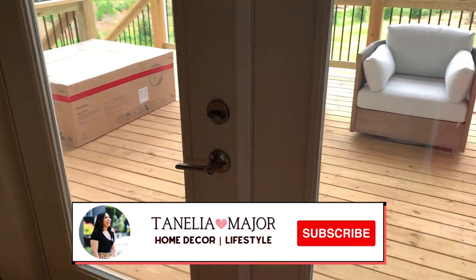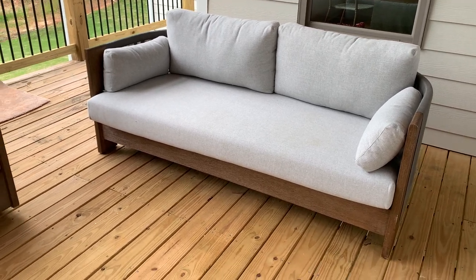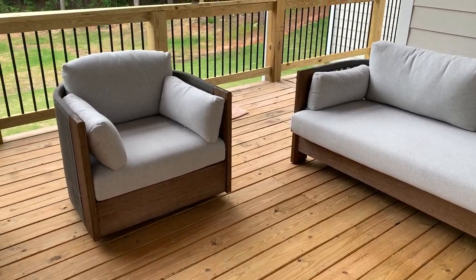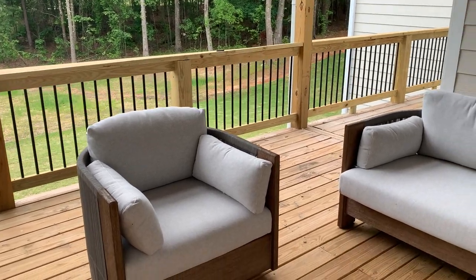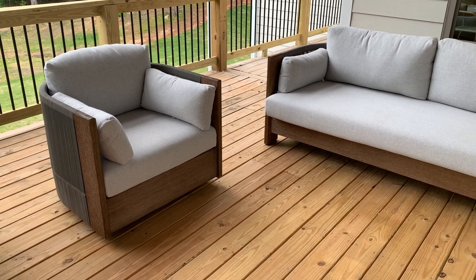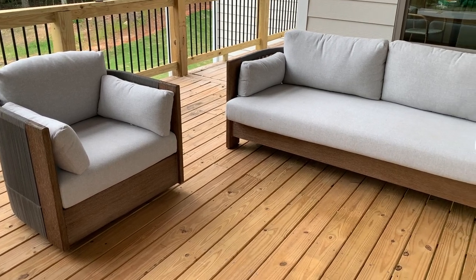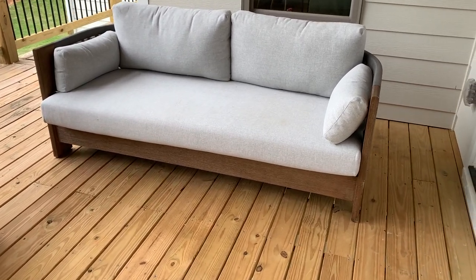I'm going to open the door and take you all out on the lanai first. Just want to let you know that you may hear a little background noise because we back up to a road. We do have trees there so you can't see a lot of the traffic, but you can hear a little bit. I'm going to try to talk as loud as I can and adjust the volume when I edit.